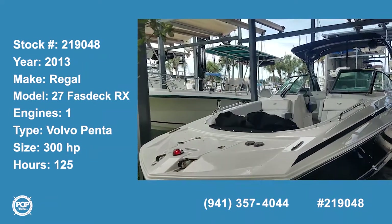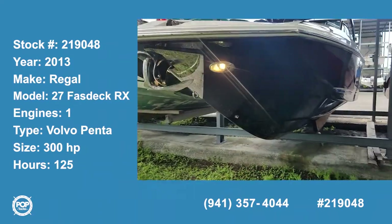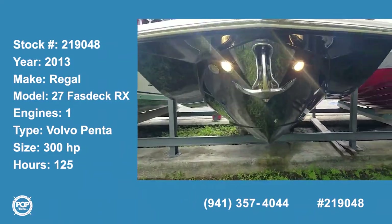Hello, Andy here with Pop Yachts. We're ready for some cruising fun. We've got a 2013 Regal — this is the 27 Fast Deck model.